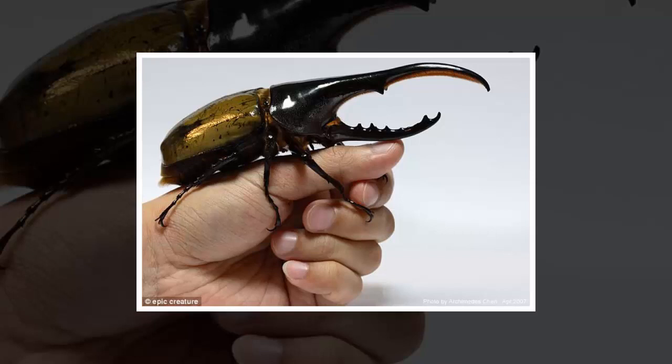It is only the male that grows the horns, as they use them during mating. When fighting for a female's attention, the beetles will attempt to grab each other with their pincers, and if successful, they will fly up and drop their opponent on the ground with the goal of breaking its neck.